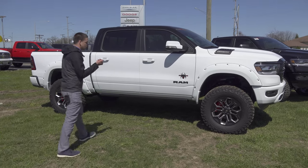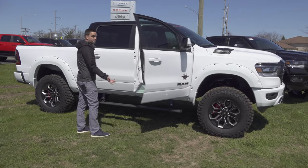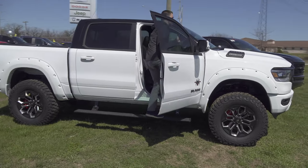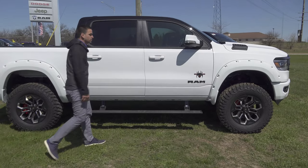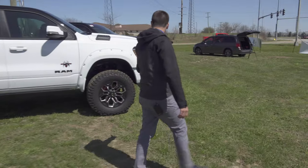It's got the Amp Research power running boards. These are really great — when they're up they're pretty much hidden, and when they're down they come down pretty far and make it easy to just walk up into one of these trucks.